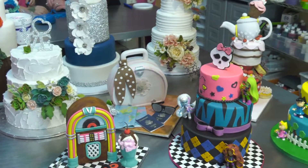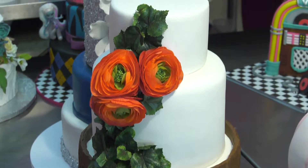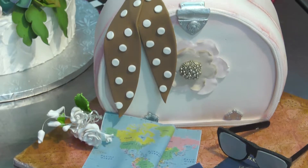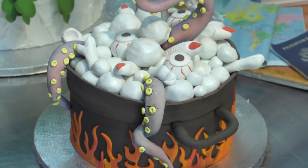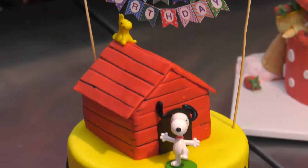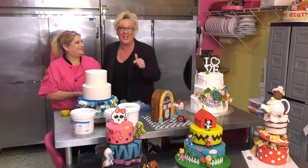Wedding cakes, Halloween cakes, Feel Better cakes — any holiday, she's got a cake for it. Holidays, anniversaries, birthdays. And if you can dream up something in your own mind, she can make it happen in fondant, buttercream, ice malt, gum paste and chocolate. You're going to love these cakes because they taste just as good as they look.